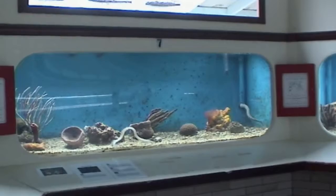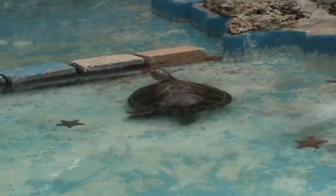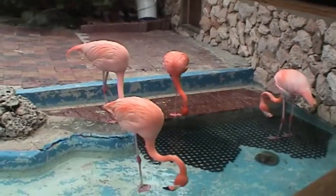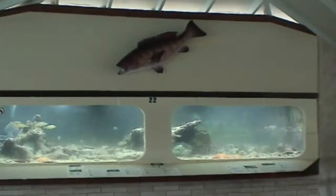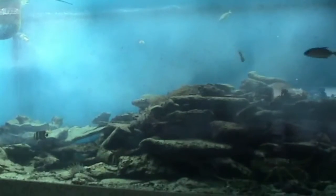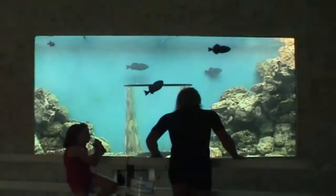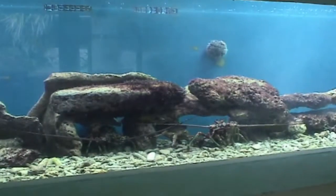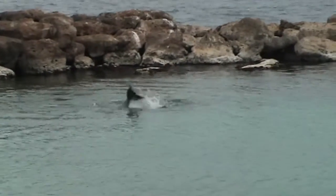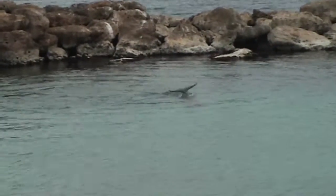Now we're in the Curacao Aquarium — very much worth going to. Leo's trying to get in that pipe. These are turtles. They have all kinds of birds. These are small nurse sharks. I think there were about 15 or 16 individual tanks with fish that are from that area — very much worth it. A sea anemone on your right. They also have a dolphin exhibit with probably three to four shows a day.